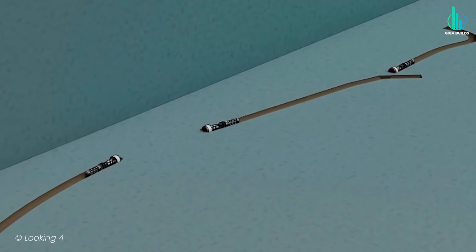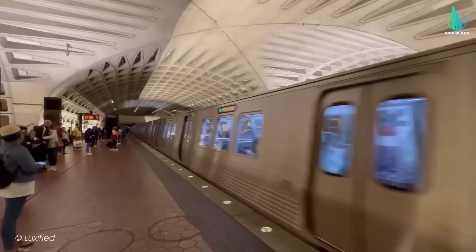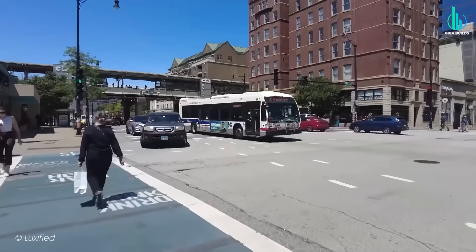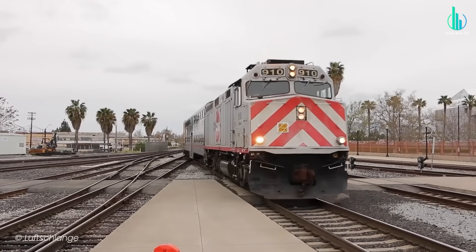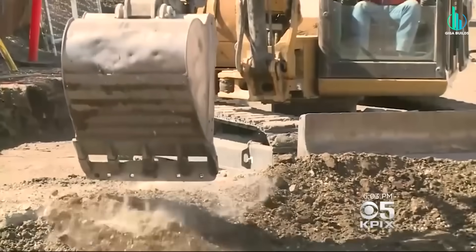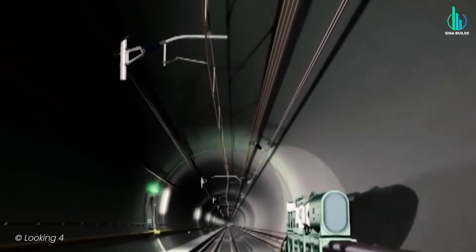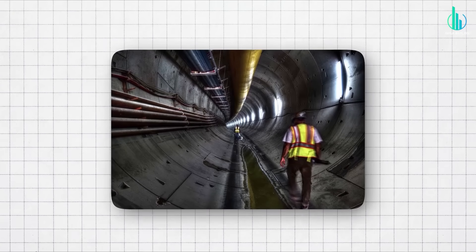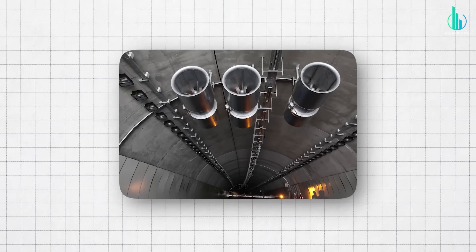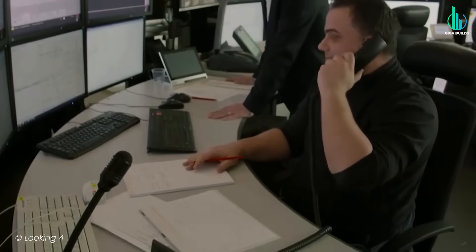Real-time settlement monitoring is the name of the game here, because you do not want the ground moving under a city while you're passing beneath it. Stations like the one near Diridon are essentially subterranean fortresses built with cut-and-cover excavation, slurry walls, and internal bracing — the whole toolkit. Everything's sequenced like an orchestra: structural slabs, MEP systems, ventilation, finishes, platform screen doors, train control, fare collection.